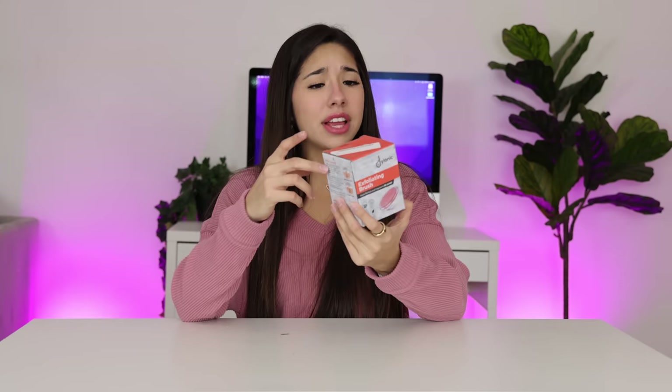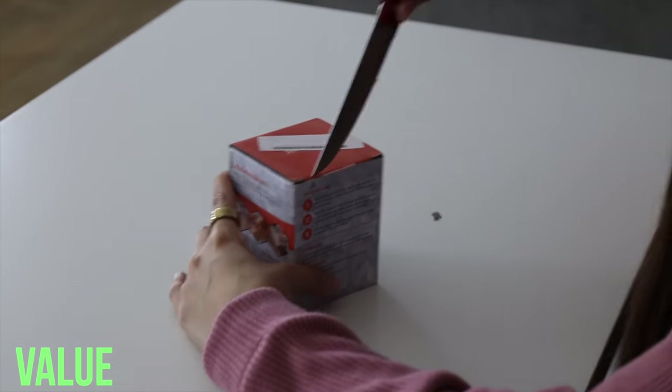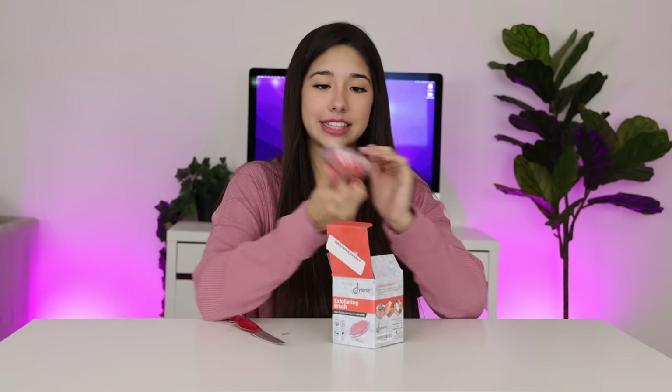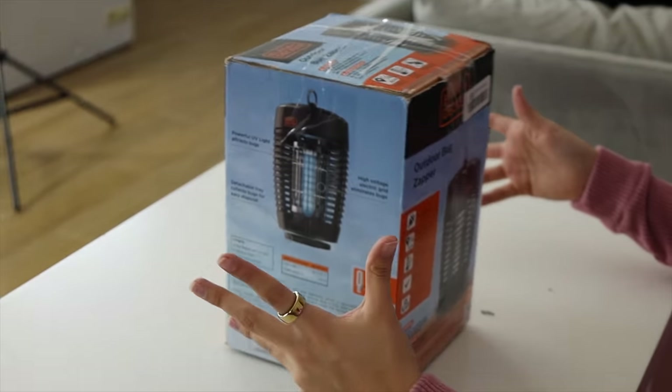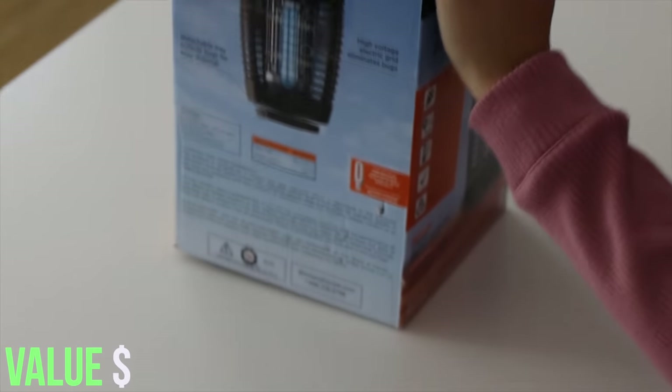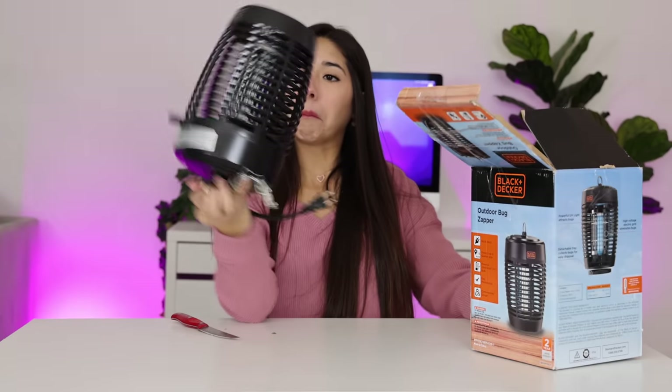Next thing we have is an exfoliating brush — fancy, fancy! It's got like little pointy edges to massage your... I don't know who would use this. Next thing we have is an outdoor bug zapper. I'm not mad about this at all. And the last thing in this box is a white noise machine — it comes with a remote!